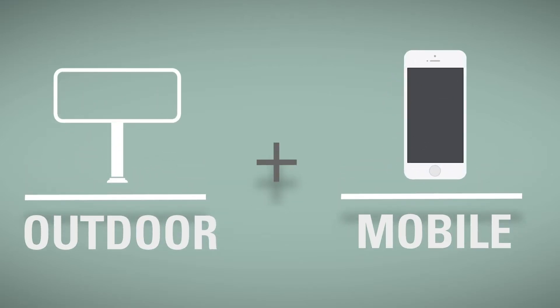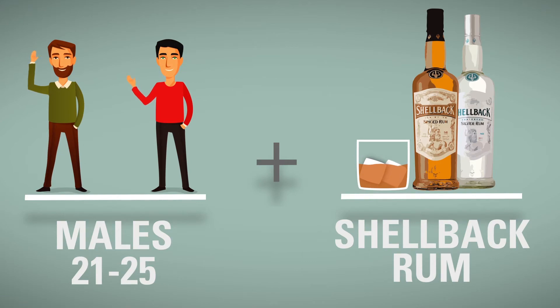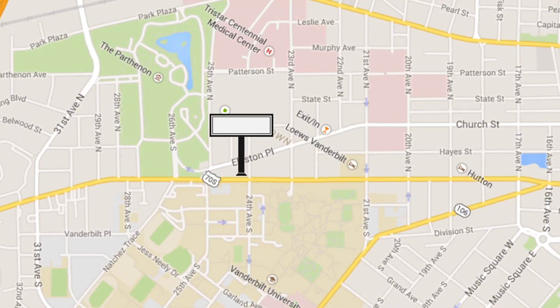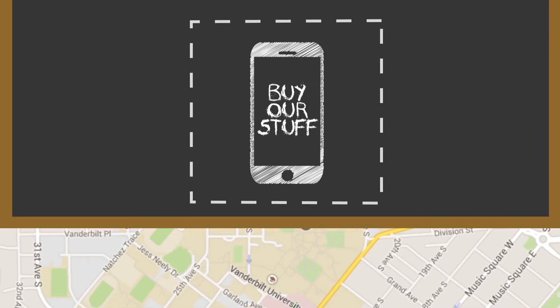Let's talk about how combining out-of-home and mobile can help you unite your target market with your product. We start out by geofencing the boards that will reach your potential customers. Geofencing is an advertising technique that involves sending ad messages to smartphone users that enter a defined geographic area.